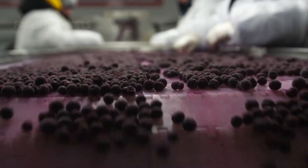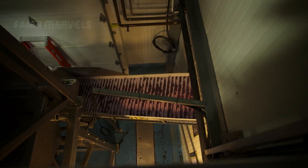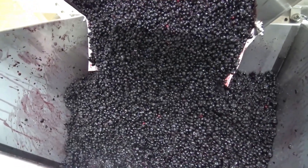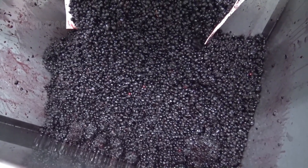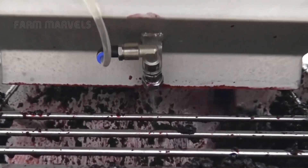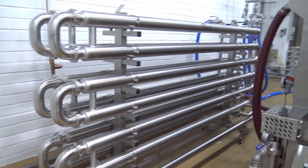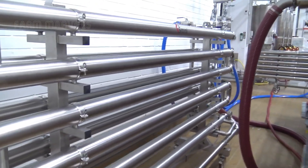A portion of the harvested blueberries is sent to the juice production line. Here, the selected berries undergo a final wash before entering a large juicing machine. The juicer operates continuously and transfers the juice through pipes to the bottling machine. This process is closely monitored to ensure quality.